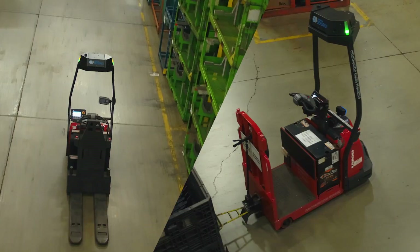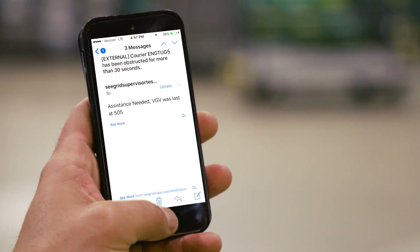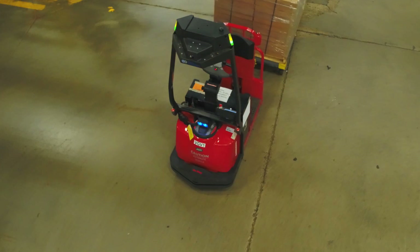A powerful supervisor software allows you to see the big picture. The supervisor sends reports directly to you or your operators, enabling you to control multiple trucks with greater efficiency. That's real-time fleet management.